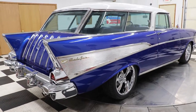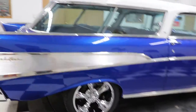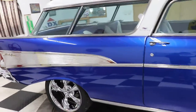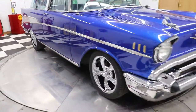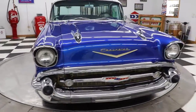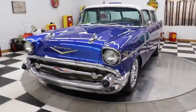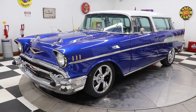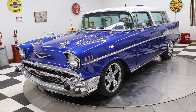This car has over a hundred thousand dollars in the restoration, and that is not including the price of the car. So this car has had a very high quality rotisserie restoration. It has a powder coated frame and the undercarriage is all painted black. I will have this car up on the hoist so you can see just how nice it is underneath as well.